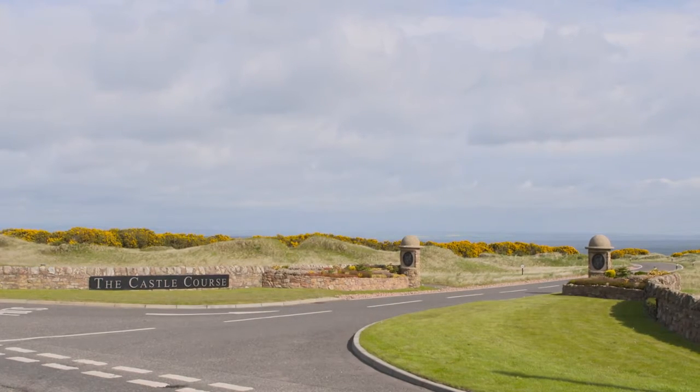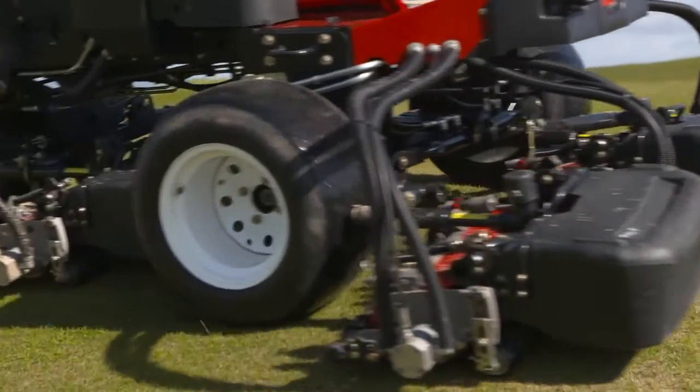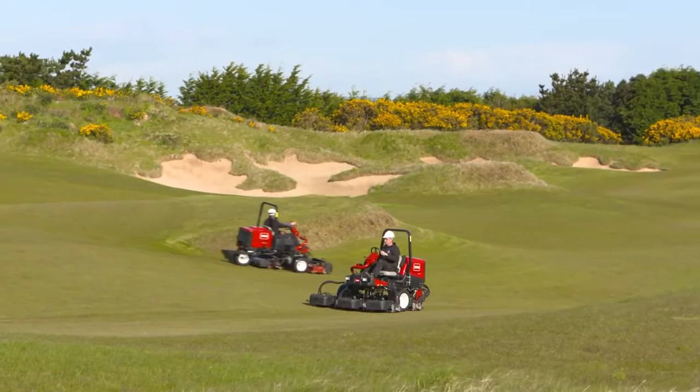The Castle course is the newest addition to the Lynx Trust. It was built about six years ago and sits outside the town. It's completely different — it's on undulated ground compared to the courses down below, which are quite flat. It's rugged, wild, and very windy.